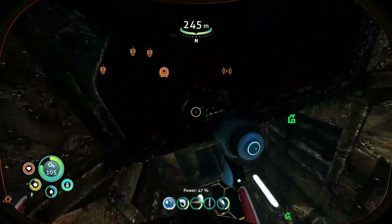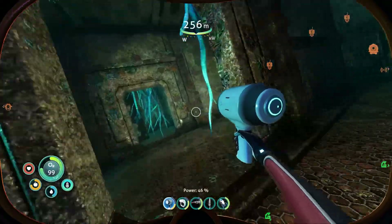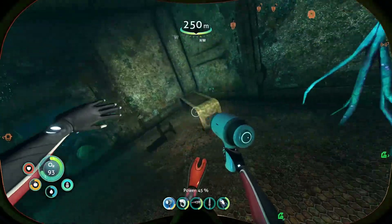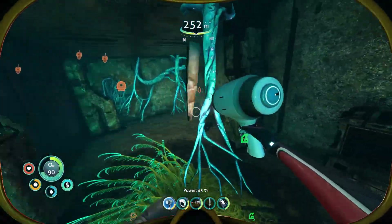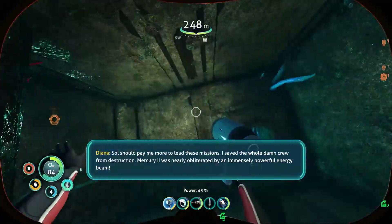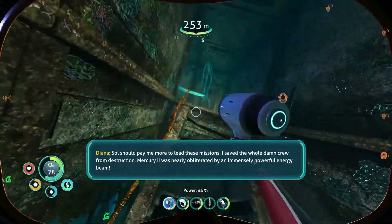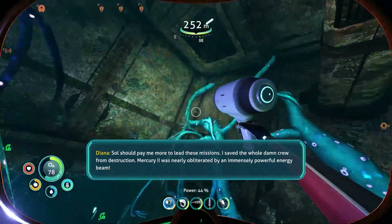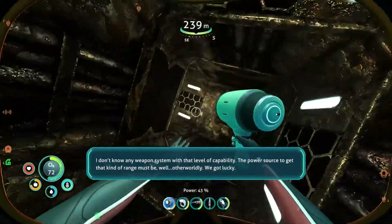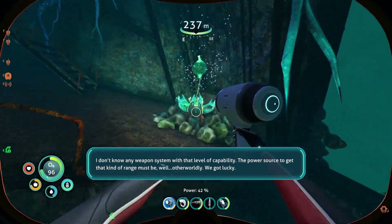That's cute. Okay, I want to go grab that last PDA. I was just kind of doing a poor job of juggling my oxygen as I was messing around honestly. So let's go grab that last one and then we will get out of here. It's in the next room down. Over to the right — there you are. Sol should pay me more to lead these missions. I save the whole damn crew from destruction. Mercury 2 was nearly obliterated by an immensely powerful energy beam. I don't know any weapon system with that level of capability. The power source to get that kind of range must be...